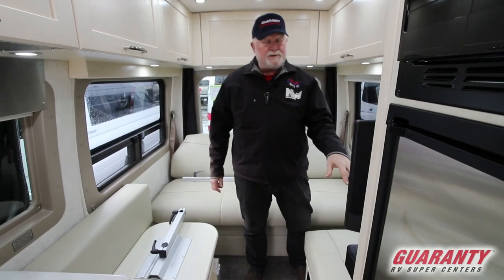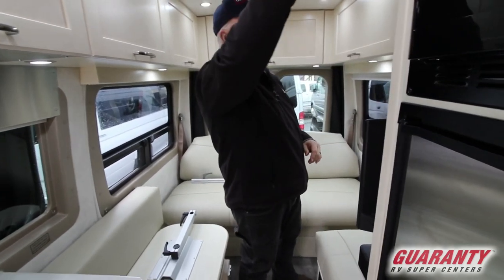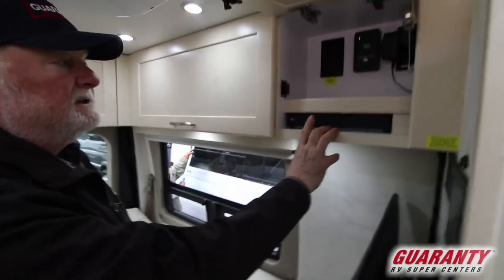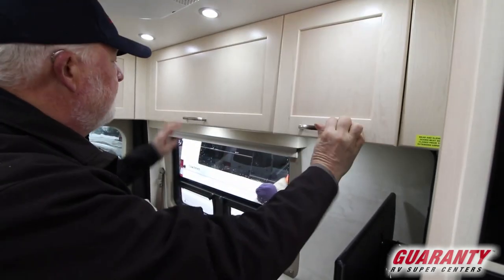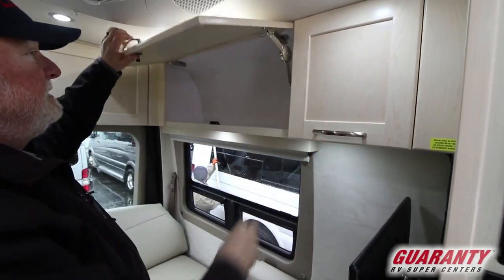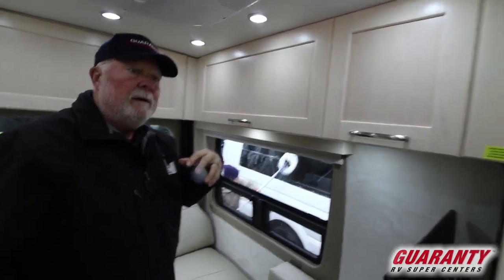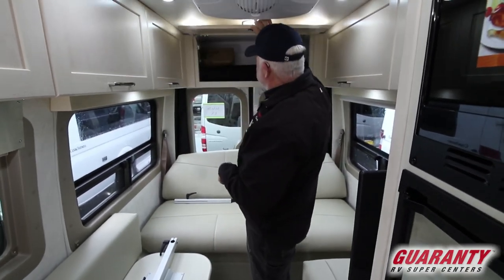There's a nice flat screen with a Bose sound bar for good sound quality. The DVD player is hidden inside here, out of the way, with plenty of room to store your DVDs. PleasureWay offers a five-year warranty on all their craftsmanship — five-year parts and labor. Very nice feature.